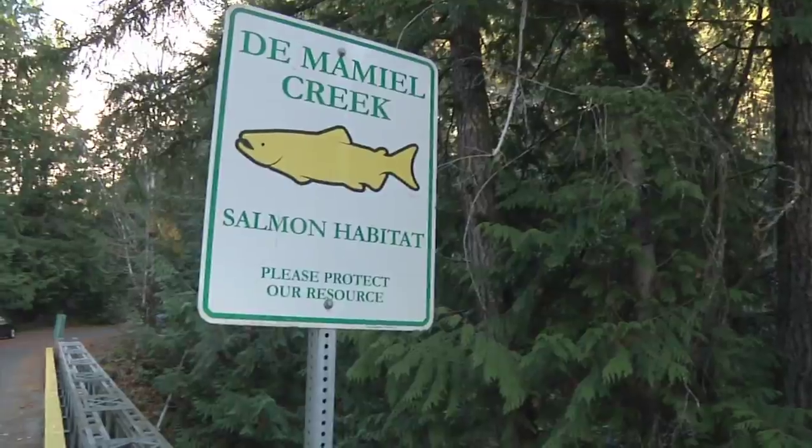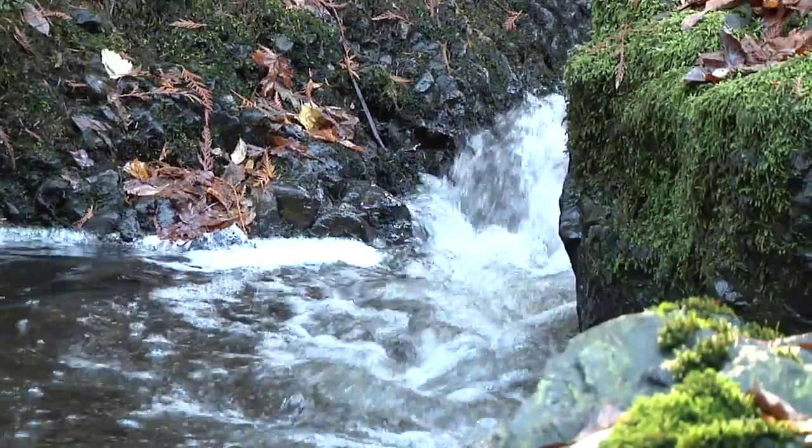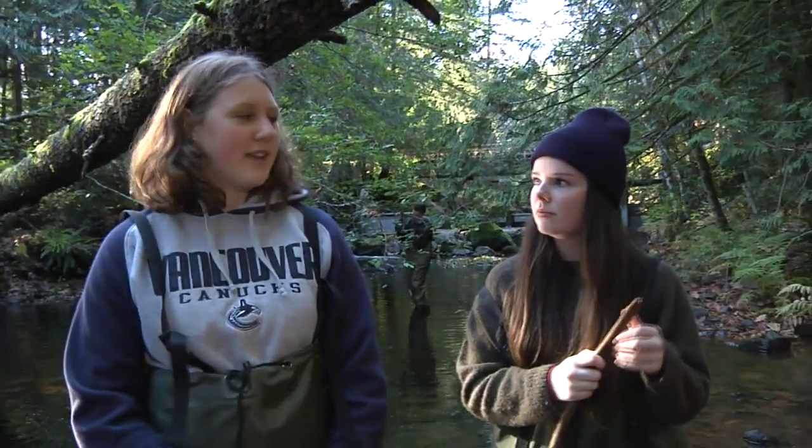This is the IB biology class. We're here at the Mamiel Creek just outside of Souk. We're collecting data at the stream and then we're going to go back and analyze it. We're doing a pH test.